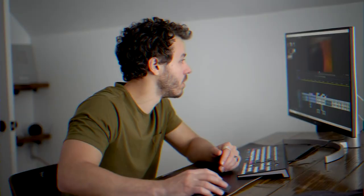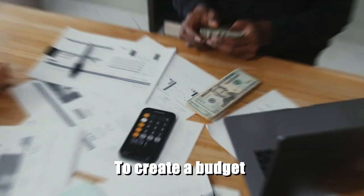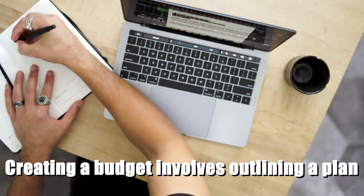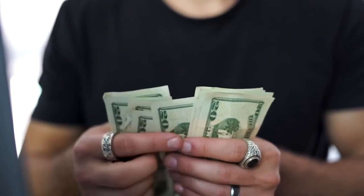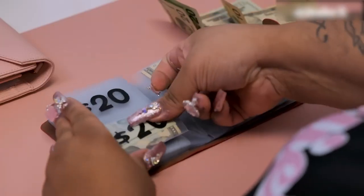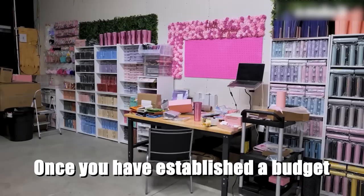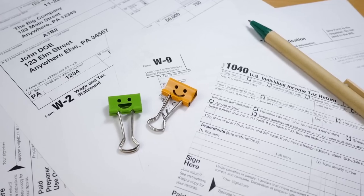Create a budget. The initial and crucial step towards gaining clarity on your spending habits and finding opportunities to save money is to create a budget and keep track of your expenses. Creating a budget involves outlining a plan for how you will allocate your income. Various methods are available, so it's important to find one that suits your preferences and circumstances. Once you have established a budget, tracking your expenses diligently for one to two months is essential.